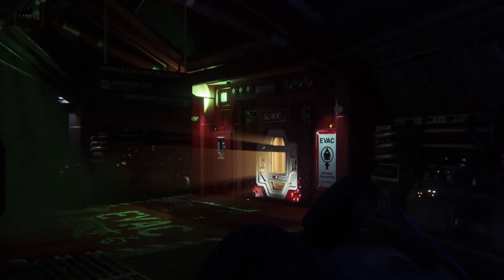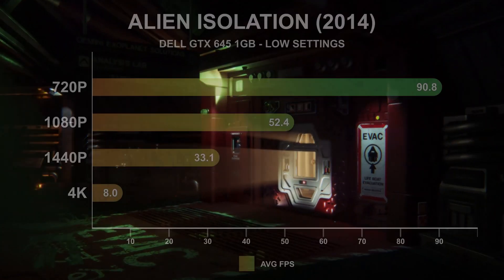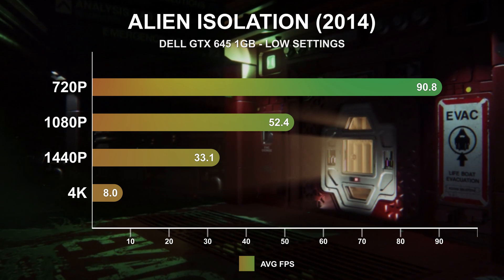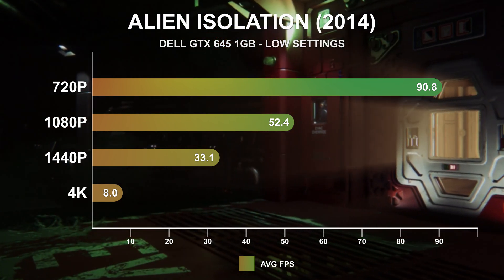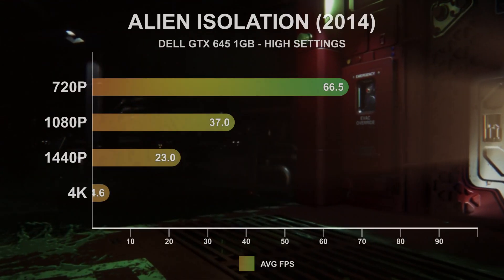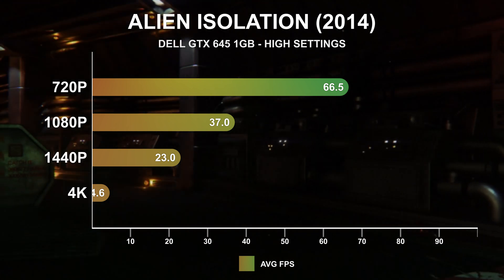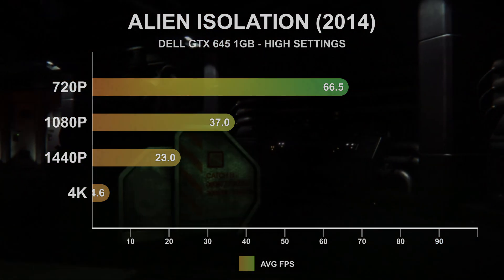The first DirectX 11-only game in the lineup is 2014's survival horror Alien Isolation. At low settings this game can still give you goosebumps, but not from scary low FPS on the GTX 645 — even at 1440p this GPU can render above a 30fps average. At the high settings, 1080p drops considerably from 52fps to just 37fps, but depending on your framerate target, the visual quality may be worth the tradeoff.